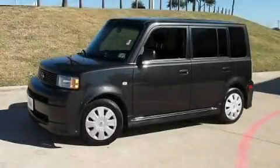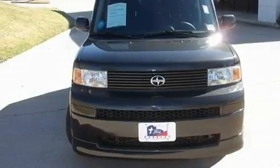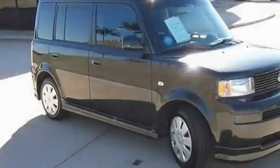This is a 2006 Scion XB — space, utility, and fun in one unique package. It has a four-cylinder engine and a manual transmission.